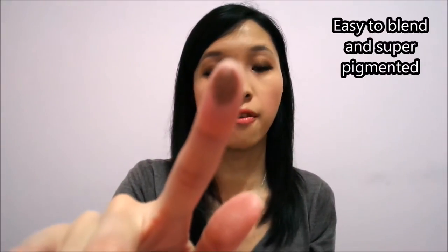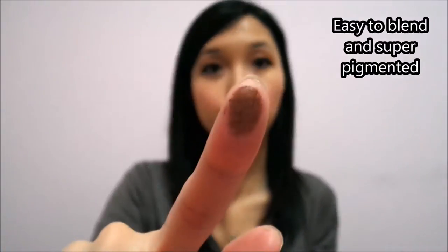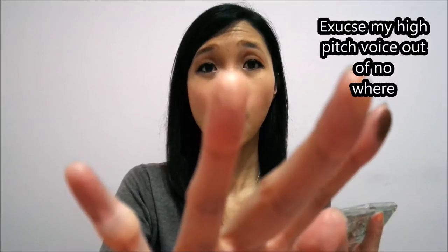I want to show you guys some swatches. This is the dark brown color — it is very very pigmented — and this is the coppery one. It feels super velvety. Here is the lighter pinkish beige one, and last but not least, this is the lightest whitish pink color on my pinky. I usually use an eye primer so it stays on all day. With primer it lasts longer; without, not so much — I tested it on both. Today I didn't put any primer on.